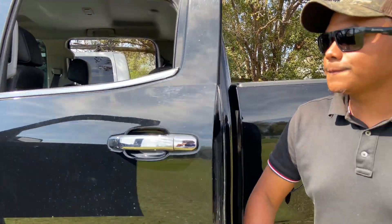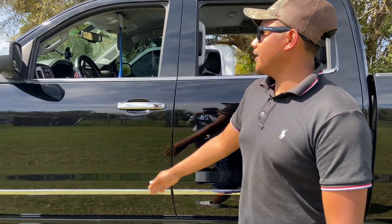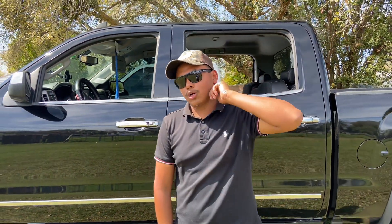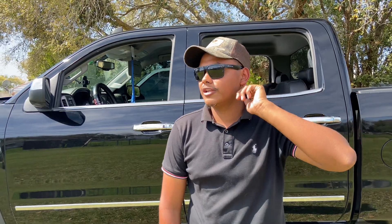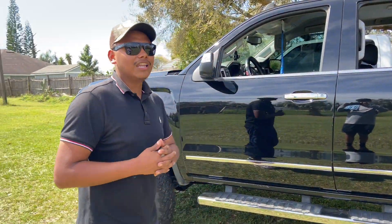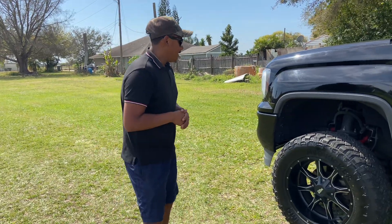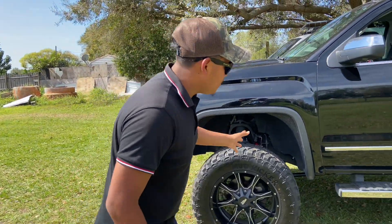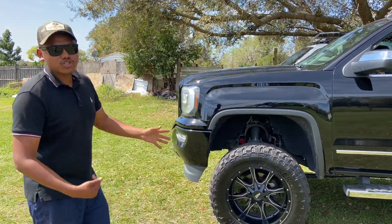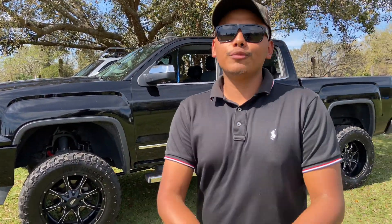I'm planning on getting a new lift for this too. I got tired of it being short, so I'm looking at probably a 10 inch FTS lift kit or McGoys — I like both and I just can't decide. That's basically it — everything is stock except for the aftermarket tires, wheels, and suspension.